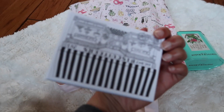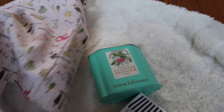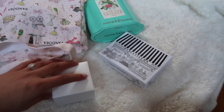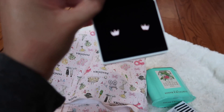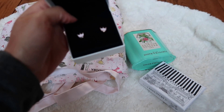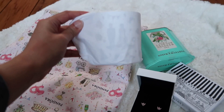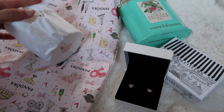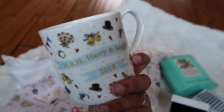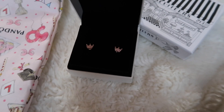Then we got some biscuits. I haven't opened these but I'm a fan of biscuits. We also got some really cute earrings fitting with the royal theme — little crowns. How cute are those? And finally we got a mug to have the tea in. It's a couple mug and it says Harry and Meghan 2018. So that's everything we got.